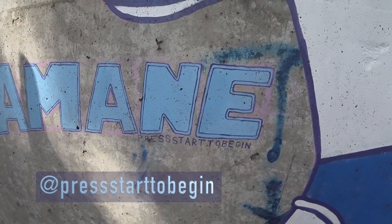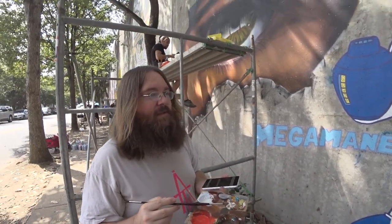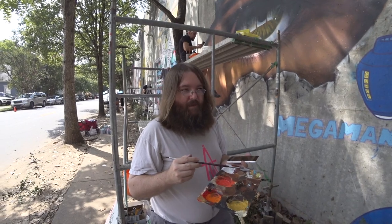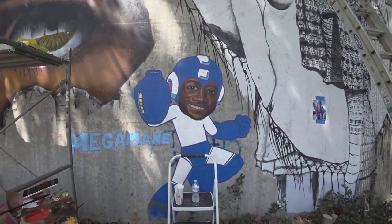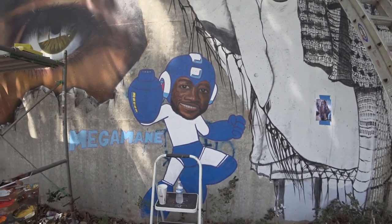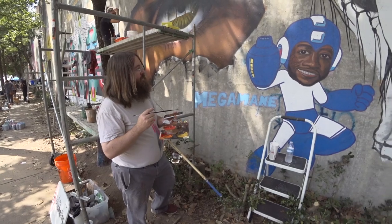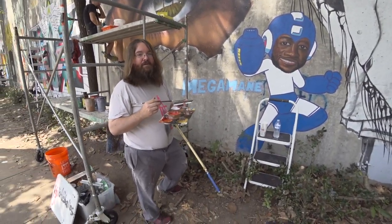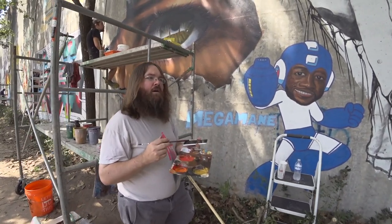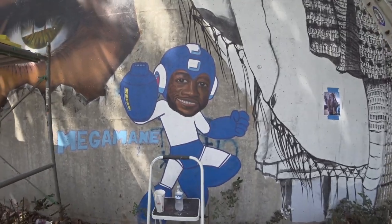We're right here with press_start_to_begin on Instagram, and he's painting Mega Man. It's a sticker I made a few years ago where I just combined Gucci Mane with the old video game Mega Man. I've never done a full body one, so this was just a real quick fun thing I came up with the other day. I love the combination of cartoon and realism — the contrast is going to make it really pop from the street. His colors correspond to the ice powers you get in the game.